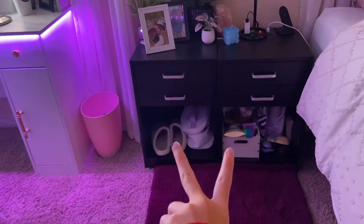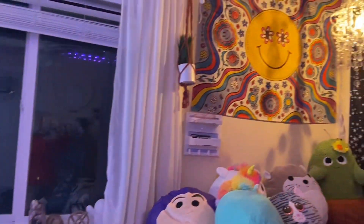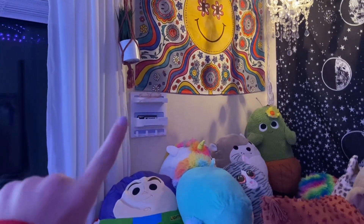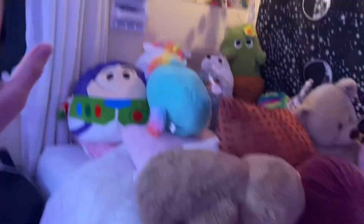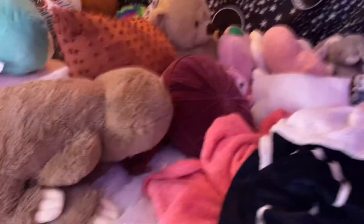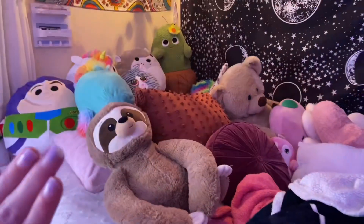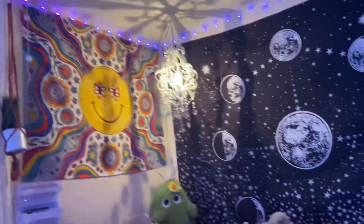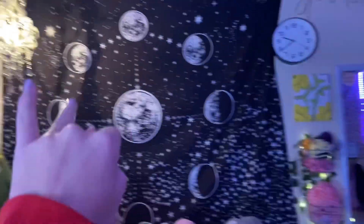Then a hanging plant, my vanity, another trash can, my window, and my two nightstands. Above it is a little plant and a hanging thing to put stuff on. My bed has a lot of stuffed animals, blankets, and pillows — I kind of have a collection, I like to be comfy. We have two more tapestries, a cute little chandelier, and a clock.